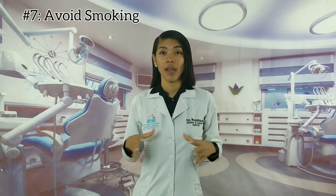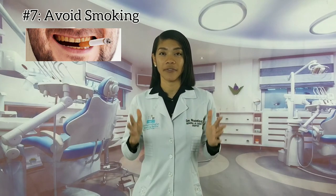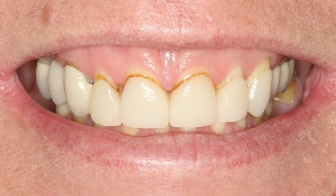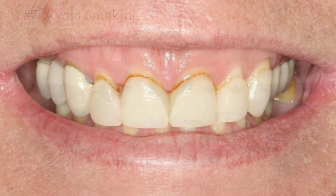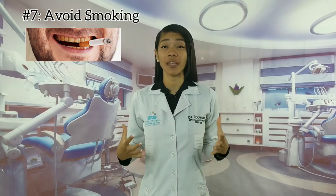Tip number seven: avoid smoking. Smoking won't stain your veneers, but it affects your health, and this is one of the main reasons for quitting. Also, many experts agree that smokers are more at risk for gum recession. Then your teeth begin to appear longer and your veneers become much more apparent, and as you can see, that doesn't look good. If your goal is to preserve a beautiful smile and keep your veneers for many, many years, please consider quitting smoking.